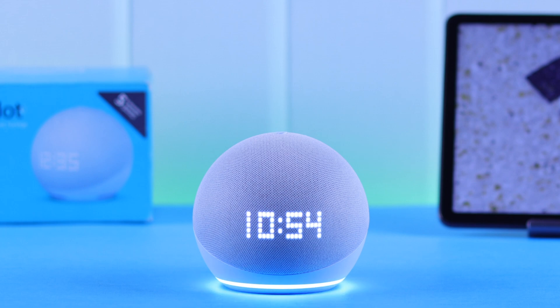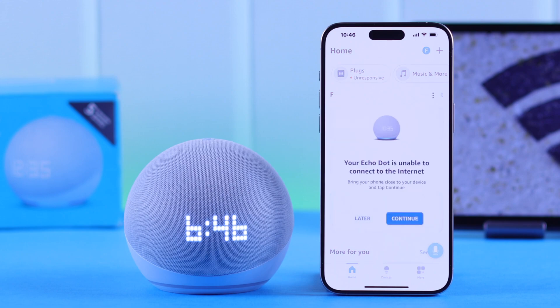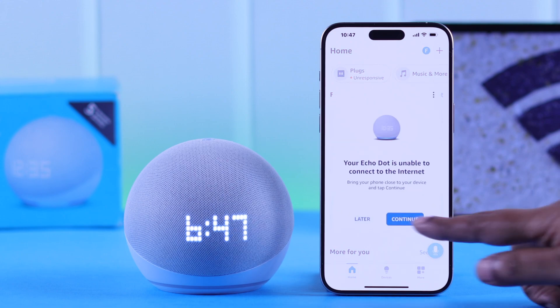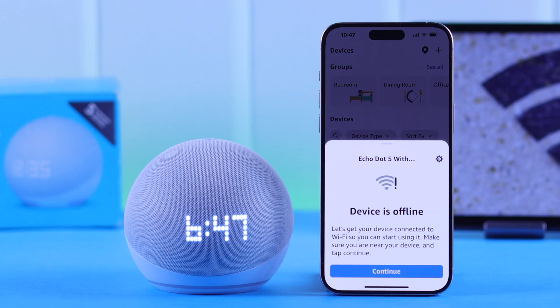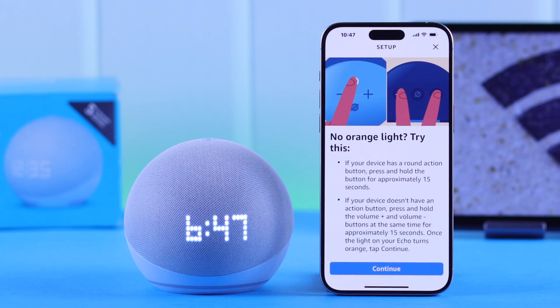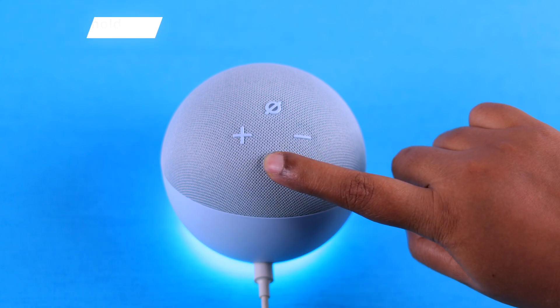If the problem still persists, open the Alexa app. You'll get a pop-up — press Continue, or tap on Devices, then your Echo Dot's name, and press Continue. As prompted, press and hold the Action button on your Echo Dot to put it into setup mode.